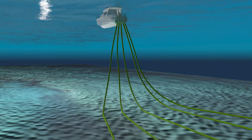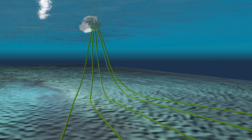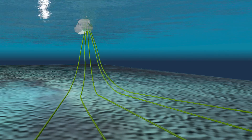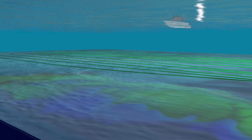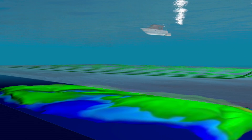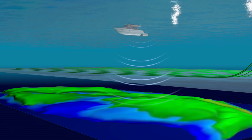Ocean Bottom Cables that contain seismic vibration detection sensors are laid down over the field in a parallel grid on the seafloor. We generate seismic vibrations at the water surface that travel through the subsurface and reflect back from the reservoir that contains oil.